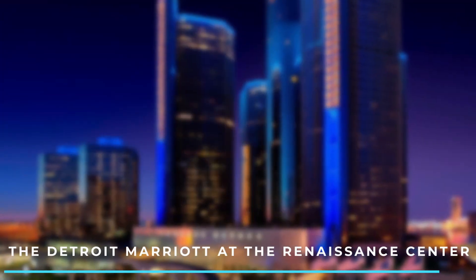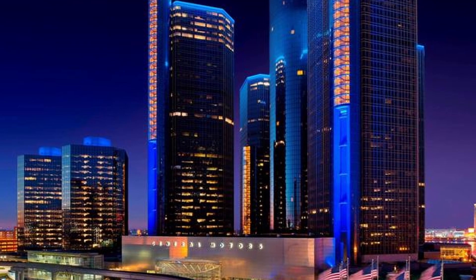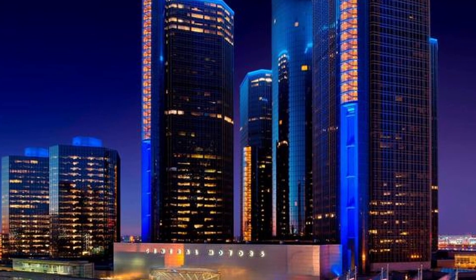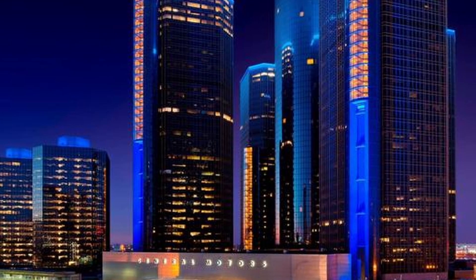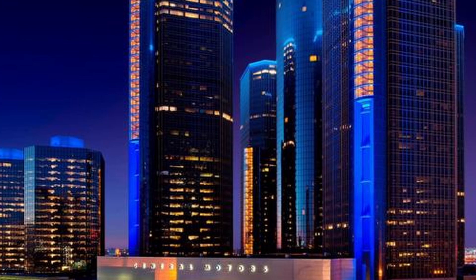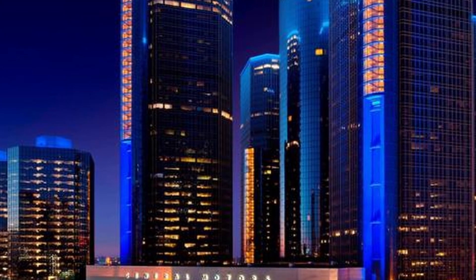5. The Detroit Marriott at the Renaissance Center. Located in the iconic Renaissance Center, this hotel offers comfortable rooms with stunning views of the Detroit River and the city skyline. It features several dining options and is connected to the GM Renaissance Center.